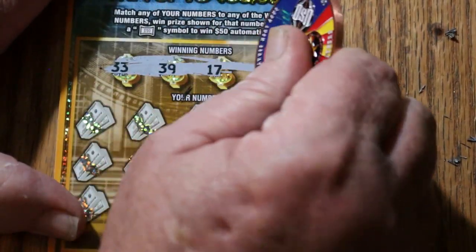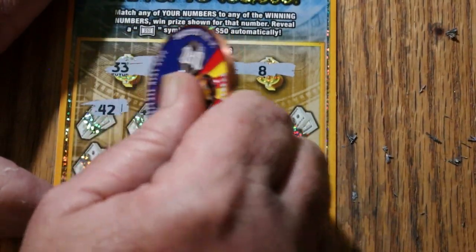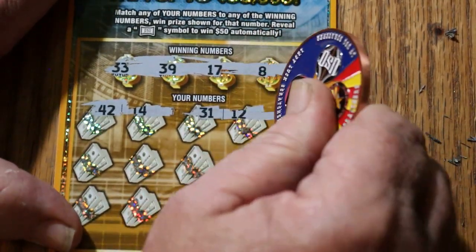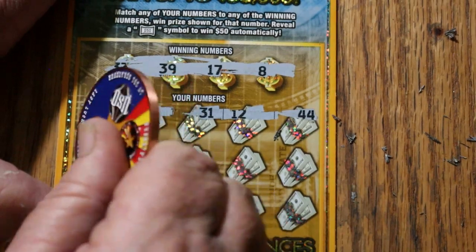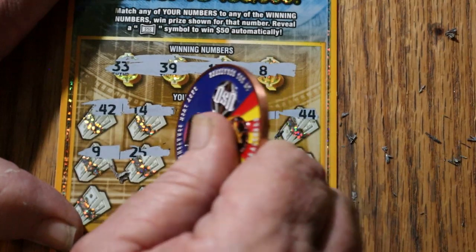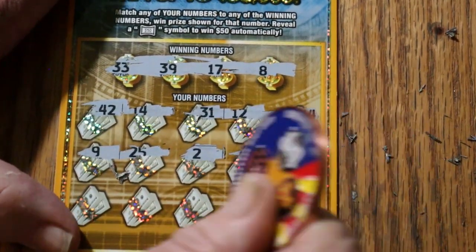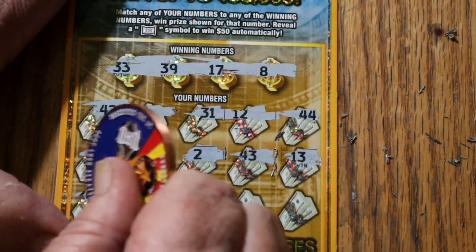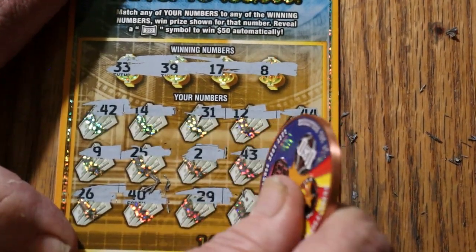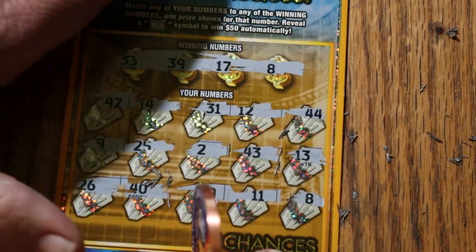33, 39, 17, and 8. 42, 14, 31, 12, 44, 9, 25, 2. 43, 13, 30, 26, 40, 29, 11, and 8. We got a match back to back too.